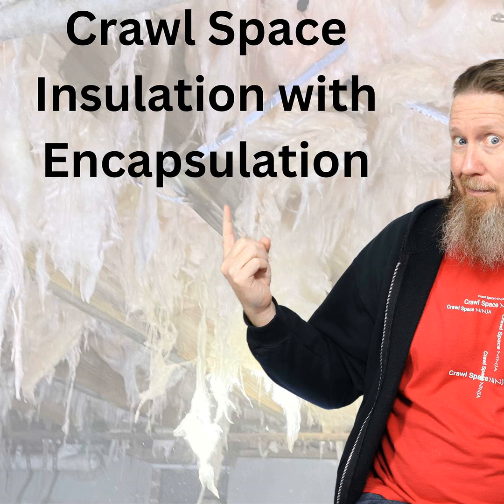Hey, Michael Church, Crawl Space Ninja, continuing that Crawl Space Misconception series. Today I want to talk to you about: is insulation required or needed if you're encapsulating the crawl space?